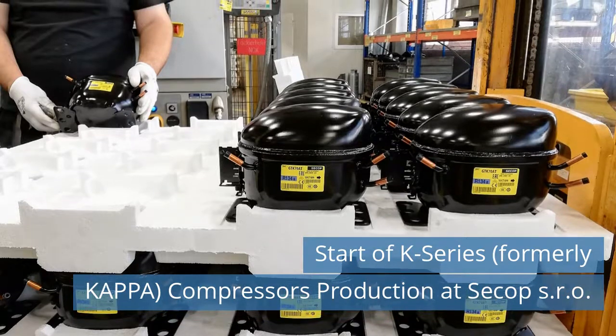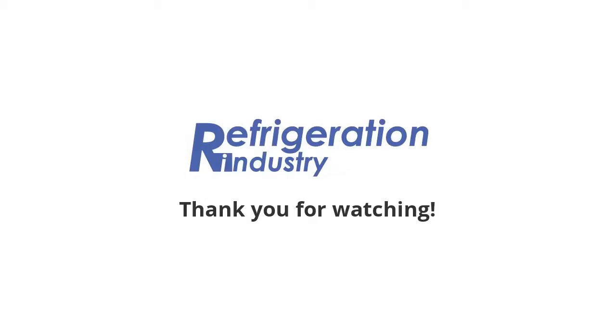Read more news on our website today. That's all. Share the news with your friends. Follow Refrigeration News on social networks. Please find the links below.